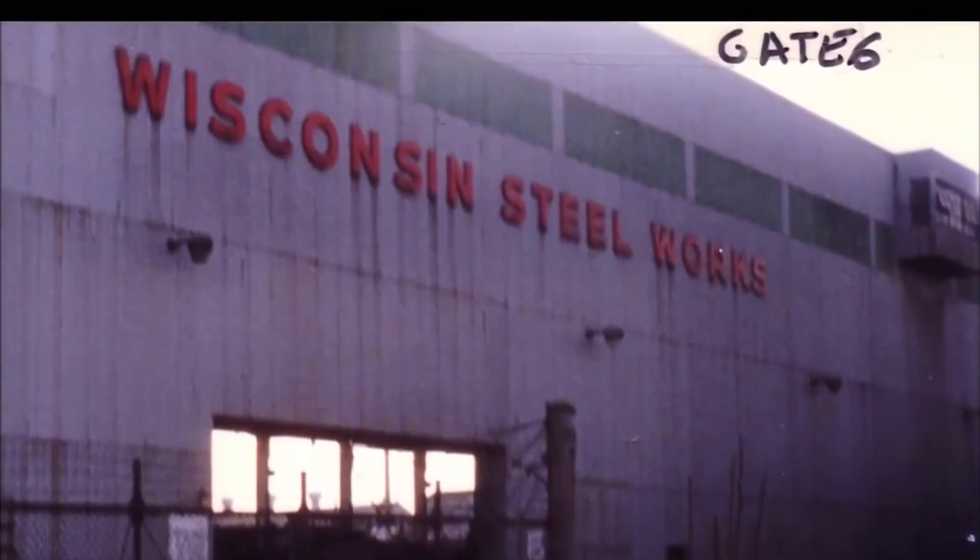There is an excellent documentary about Wisconsin Steel and about the effects on families when it closed. It's called 'Exit Zero' and it is available on YouTube — I'll link in the description. Highly recommended. But that's enough history for today — why are we really here?